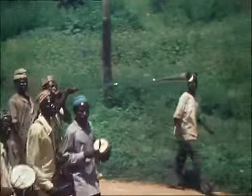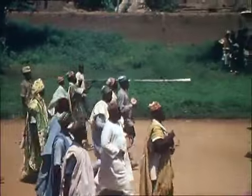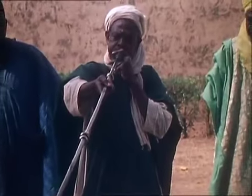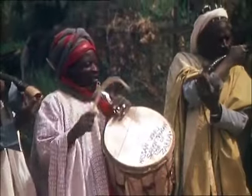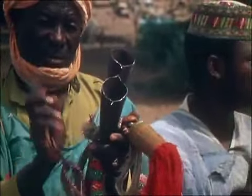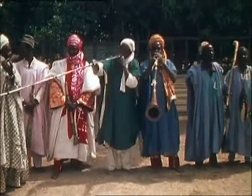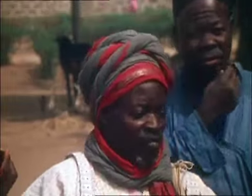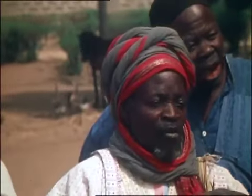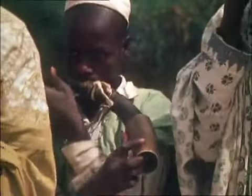Long trumpets first came to Hausa Land in the 15th century. They are played specially for the emirs, the traditional rulers of Hausa Land. This man plays for the emir of Zarya. Here is his chief drummer, and these musicians play side-blown antelope horns.